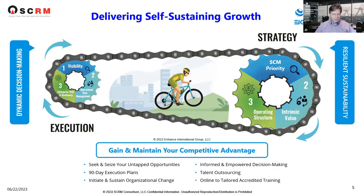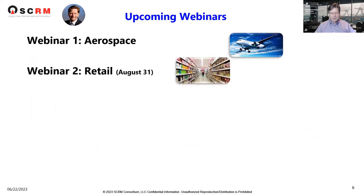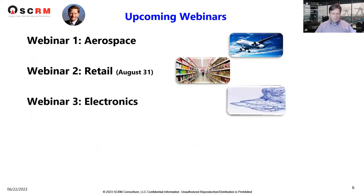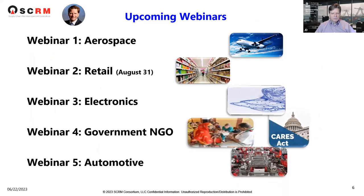Quoting Albert Einstein: life is like a bicycle — to keep your balance, you need to keep moving. Our next webinar will be August 31st in retail at the end of the summer. Then we'll move on to electronics, government NGO, and automotive. If there's another industry area you'd like covered, please let us know and we will adjust accordingly.